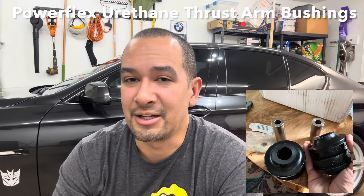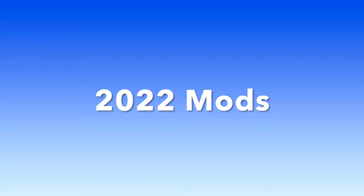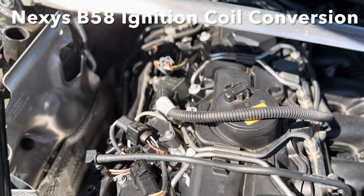It feels like my old E46 that had hydraulic steering — so much better feedback and a lot more consistent. I also added B58 ignition coils and what a difference that made in throttle response.